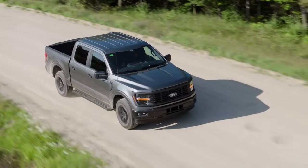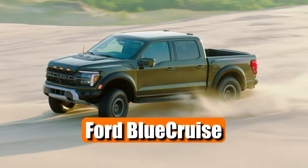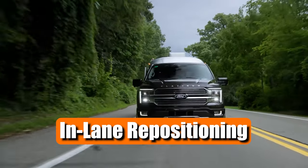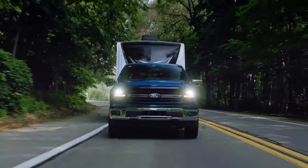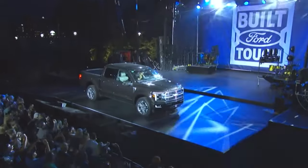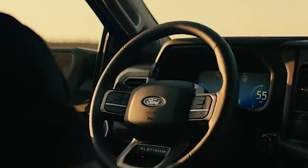For those seeking a hands-free driving experience, the 2024 F-150 offers Ford Blue Cruise. This technology allows for hands-free highway driving, with features like lane change assist and in-lane repositioning. It's available both at the time of vehicle purchase and as a 90-day complimentary trial, giving you the flexibility to choose the level of automation that suits your needs.